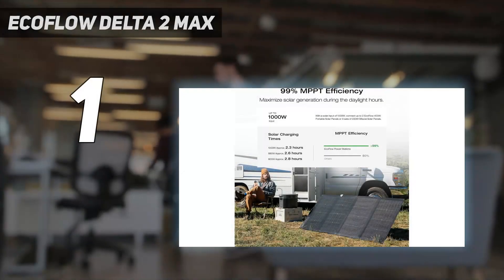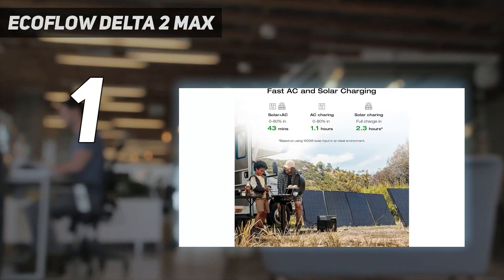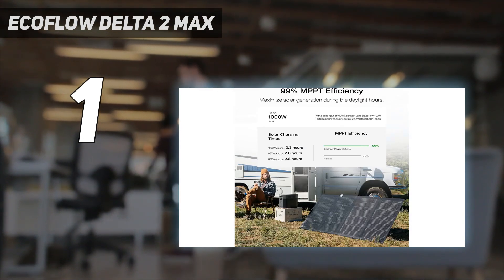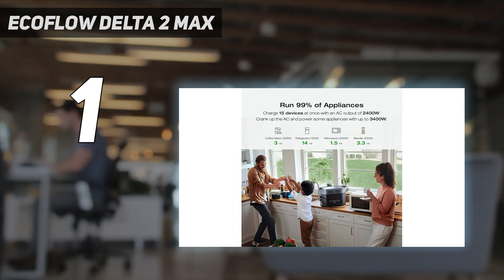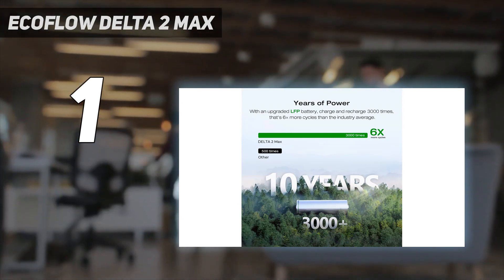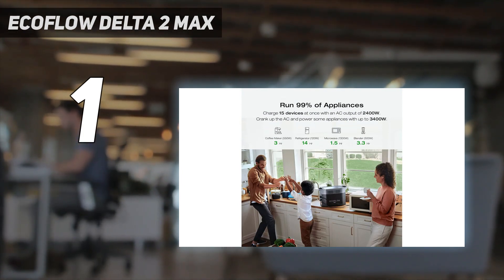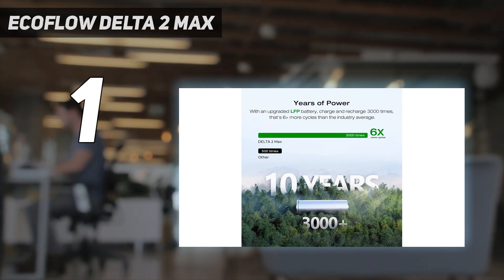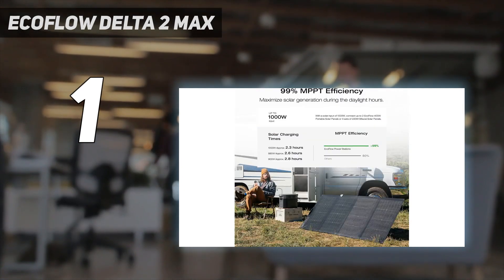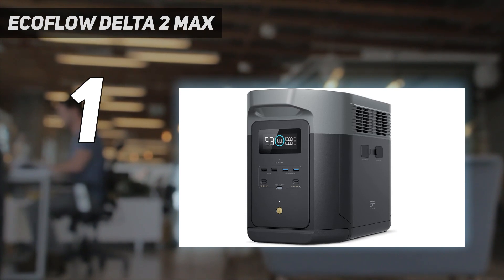And number 1: the EcoFlow Delta 2 Max. The EcoFlow Delta 2 Max portable power station is impressive — not only because of its stature, but also because of just how well it works. It has the ability to charge nearly all appliances in a home during a power outage, can run solely from up to 1000W max solar power input, can be expanded up to 6kWh with additional batteries, and even has an attachment to serve as a plug-and-play smart-controlled redundant backup in case of a power outage. The EcoFlow Delta 2 Max seems to be in a race of its own, ahead of the pack with remarkable specs for a portable model.